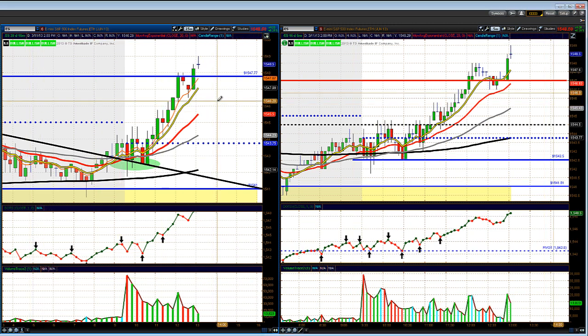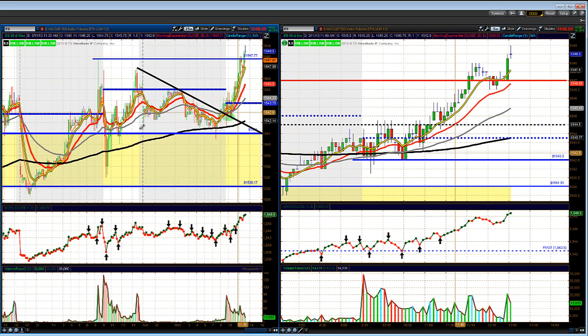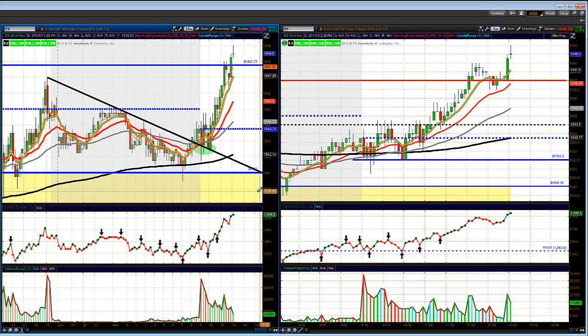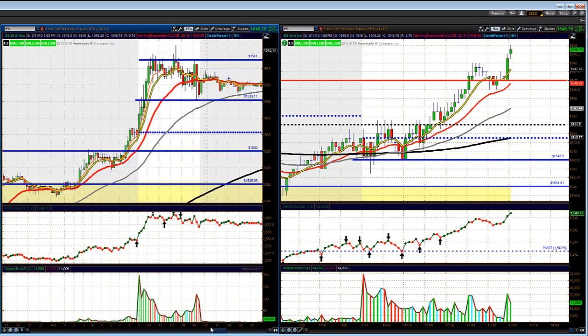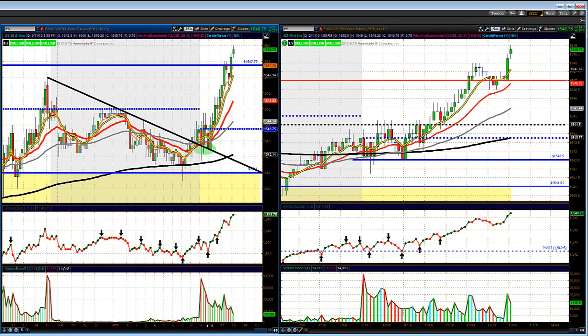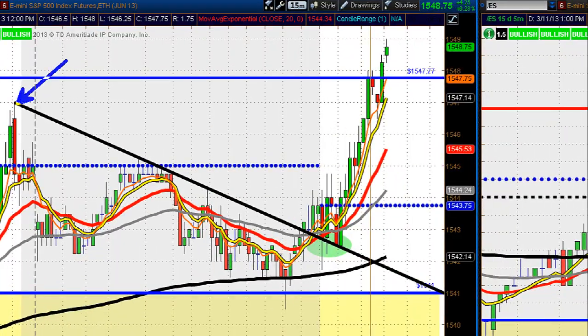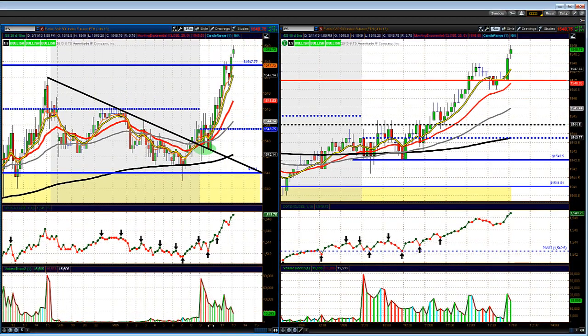Let's take a look at the charts, starting with the ES 50-minute chart on the left hand side. Sunday overnight we were trading a little bit to the downside, then we got a nice little bounce off this key 1541 level that we've been watching. There was a nice little downward trend line that you could have drawn in from this peak high going into the close on Friday, connecting the overnight lower highs. At the open, we told our traders to watch this key trend line.